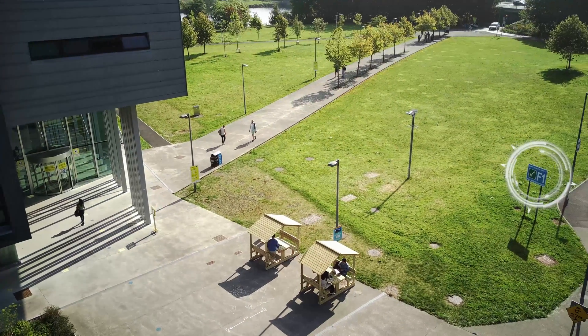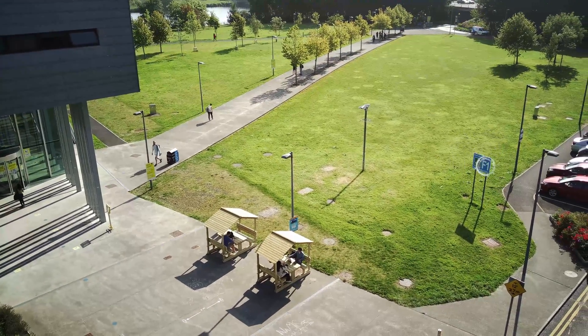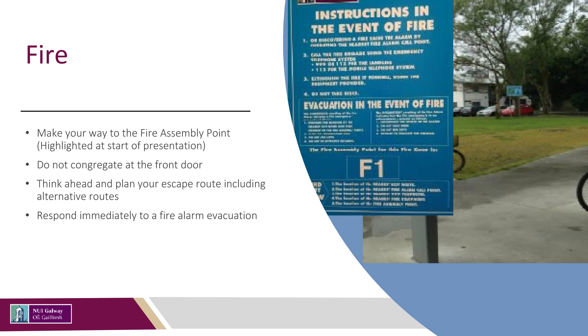Make your way to the fire assembly point, which is located away from the main front entrance. Do not congregate at the front door. You should familiarise yourself with the building, think ahead, and plan your escape route including alternative routes. Respond immediately to a fire alarm evacuation — do not wait to be asked to leave. This ensures the safety of yourself and others.